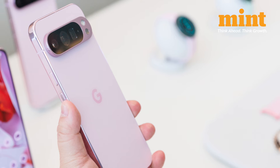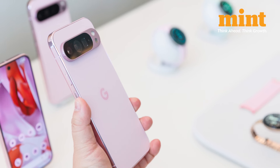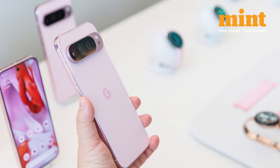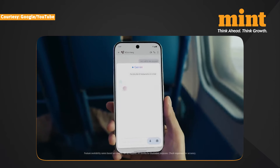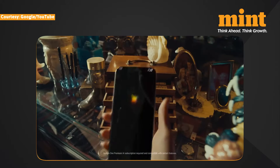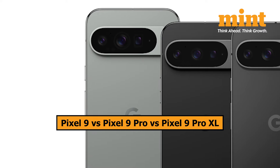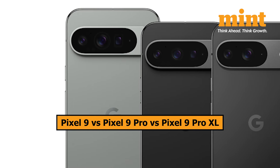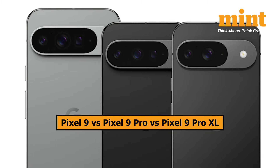Google has released its newest flagship phones. Apart from adding a Pro model in its lineup, the tech giant has made significant strides in its features. With Gemini AI taking center stage, Google Pixel phones will be integrated with generative AI features, all made to make your life a lot easier. Let's see how the Pixel 9 specs compare to its premium Pixel 9 Pro and Pixel 9 Pro XL.